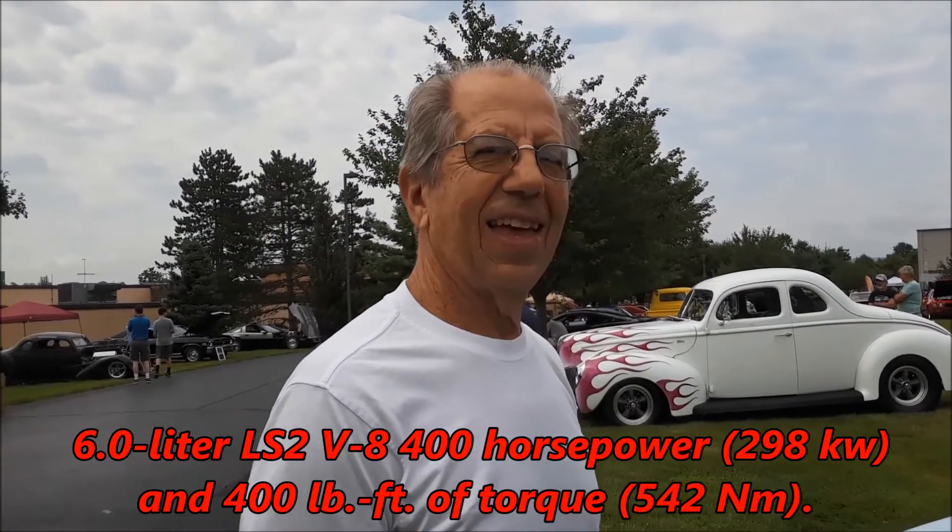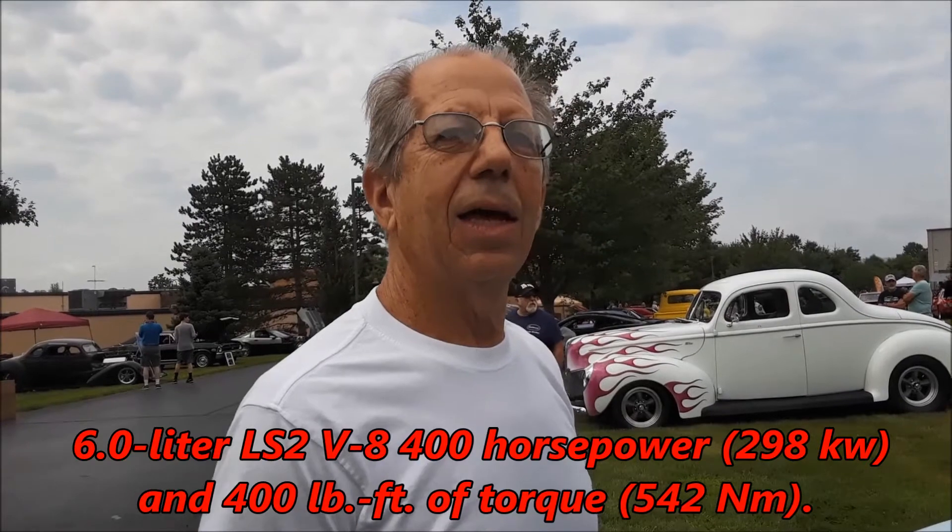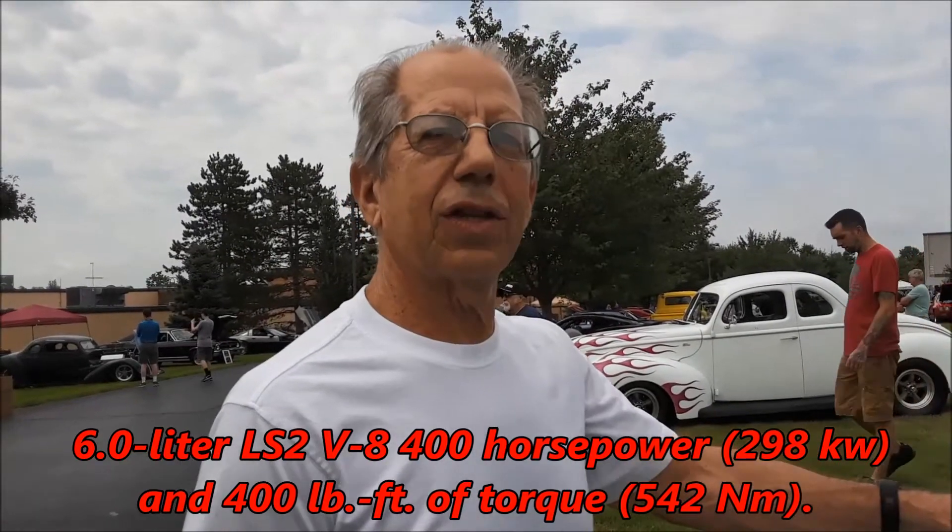How many horsepower is this putting out? 400. How are you handling that — what are you using for a transmission? It's the original transmission that came with the Pontiac GTO, a 4L65E automatic. The car has a complete frame under it, a 9-inch Ford rear end, a completely new independent front end, and all four-wheel disc brakes.